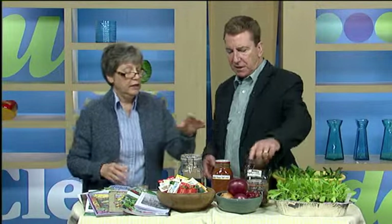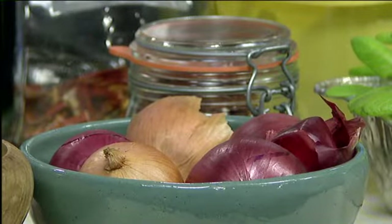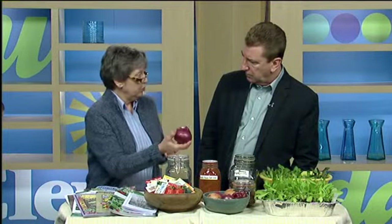How do you dry these peppers? I have a dehydrator, but you can also simply throw them in a bag, hang them up, and let them dry — it'll be fine. The onions are from my garden and they're stored in my basement.